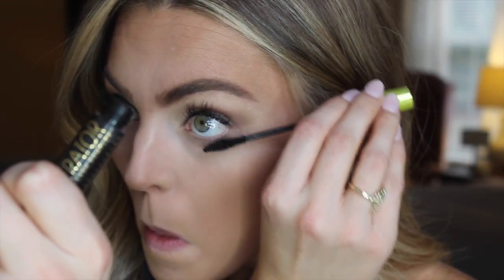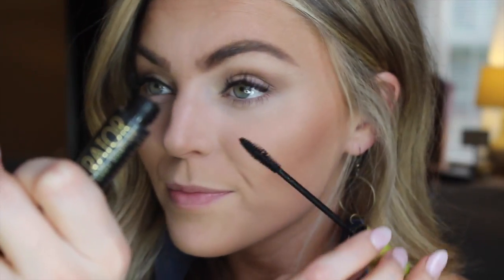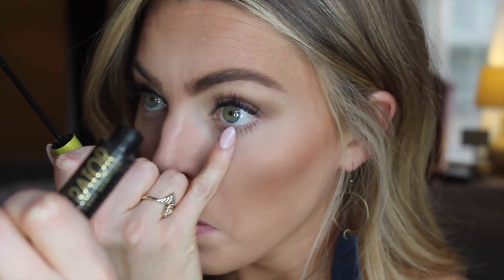For mascara, I do have lash extensions on, so I'm just going to put a little bit of mascara on my lower lashes. I always take my finger and blot at the mascara so that it doesn't look clumpy and it keeps it looking a lot more natural.